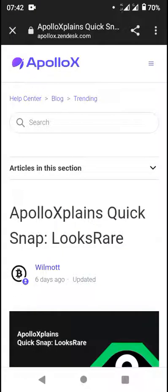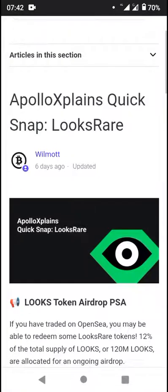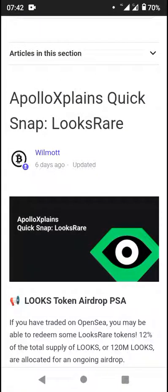Hey guys, welcome back. I'm going to be looking at a quick snap on LooksRare, live on Apple X Explains and blog. You want to click on the subscribe button so you get notified when we drop updates. Also click like, share, and subscribe, and drop your comments. You will find this video beneficial, and feel free to share any comments with us.